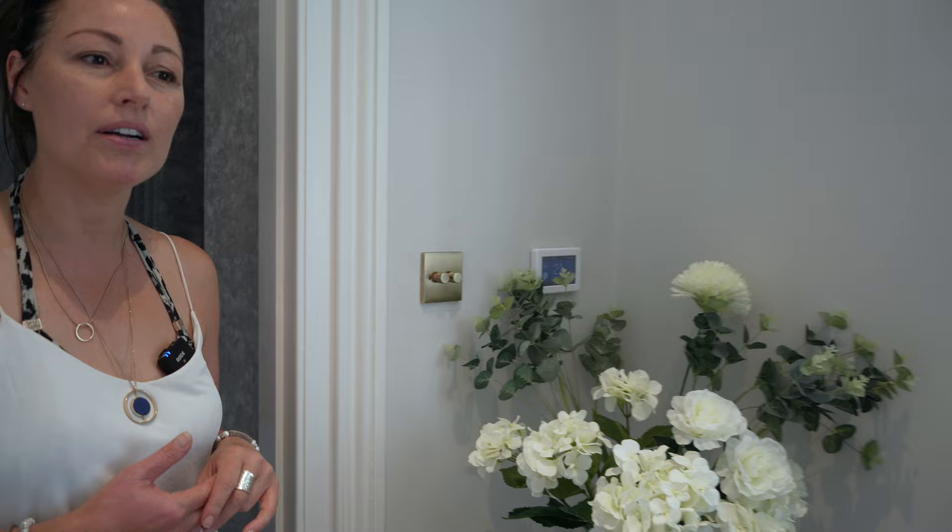Today we're in a beautiful country house in Corondale in Surrey, looking at a recently completed master ensuite bathroom. To the left on the wall we have a thermostat which simply controls your underfloor heating and also your electrical element in the heated towel rail.